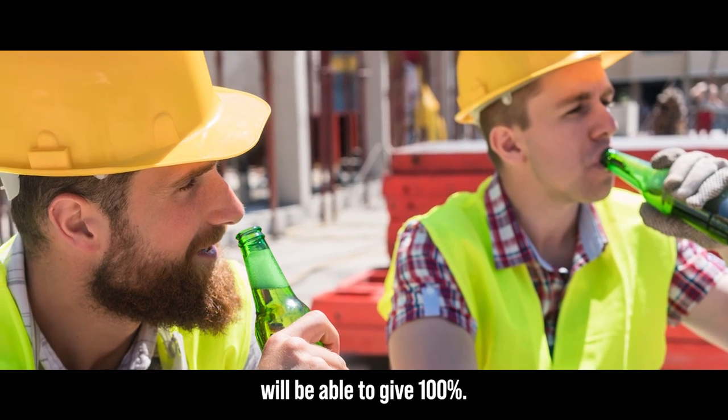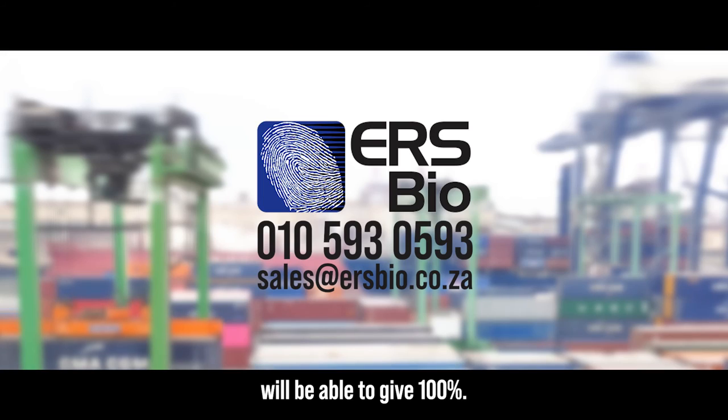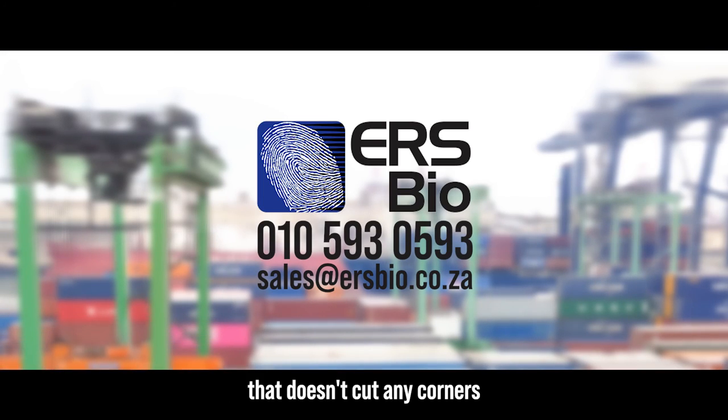Safety is such an important part of our site and we need assurances that those working will be able to give 100 percent. If you are looking for a full access control solution that doesn't cut any corners, then ERS Bio is for you.